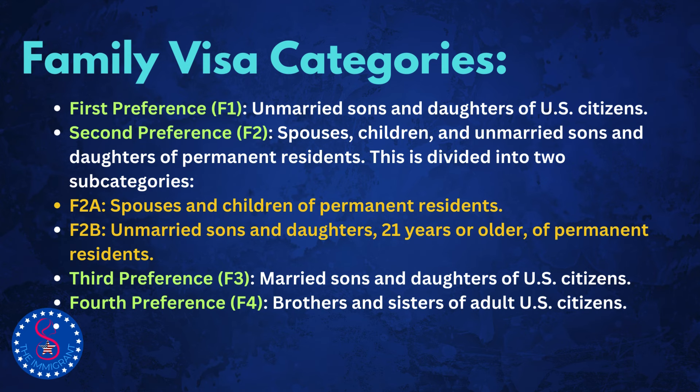The U.S. Immigration and Nationality Act, INA, has different categories for family-sponsored immigrant visas, known as preference categories. Here they are. First preference, F1: unmarried sons and daughters of U.S. citizens. Second preference, F2: spouses, children, and unmarried sons and daughters of permanent residents. This is divided into two subcategories — F2A: spouses and children of permanent residents; and F2B: unmarried sons and daughters 21 years or older of permanent residents. Third preference, F3: married sons and daughters of U.S. citizens. Fourth preference, F4: brothers and sisters of adult U.S. citizens.